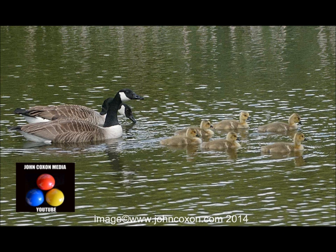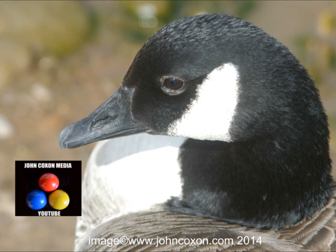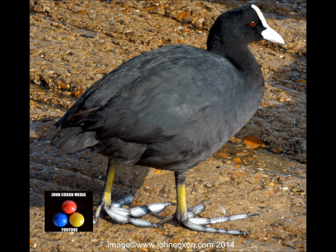Here's a range of photographs that I've taken on trips out, mostly locally in Salford at a beautiful park called Clifton Marina which has a huge lake, but other locations too.